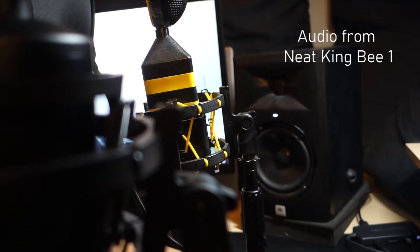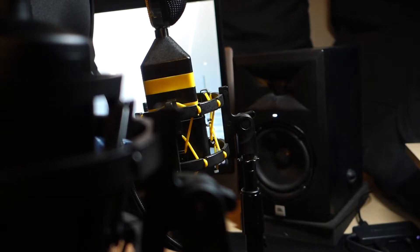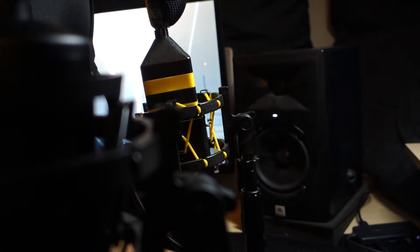This is the Neat King Bee version 1, one fist away, and this is how the microphone sounds. Mic check testing 1, 2, 3.